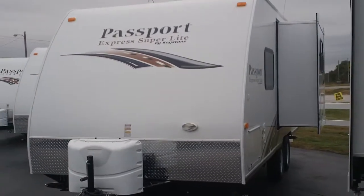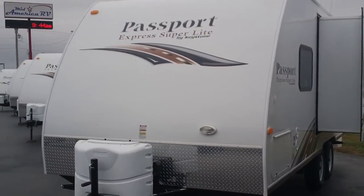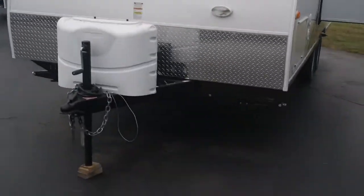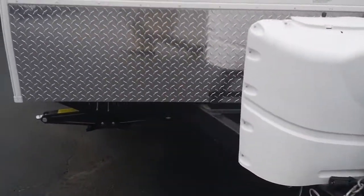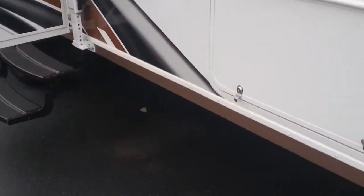This is a lightweight travel trailer. It has a little slide on it, fiberglass exterior, aluminum framing, a nice aerodynamic front, a rock guard on the front as well, two propane bottles, and four heavy-duty stabilizer jacks on the front.